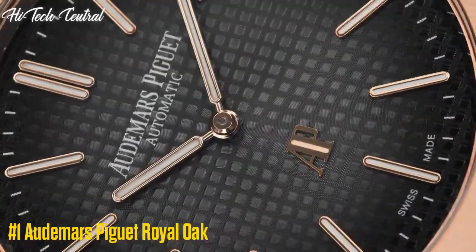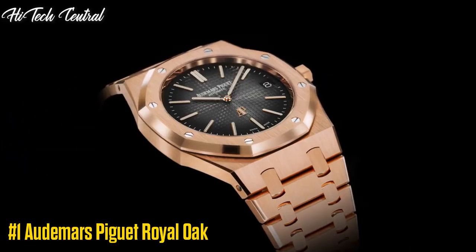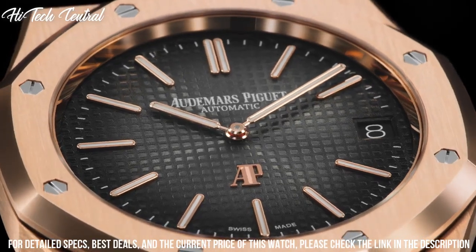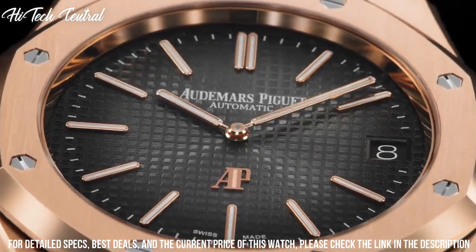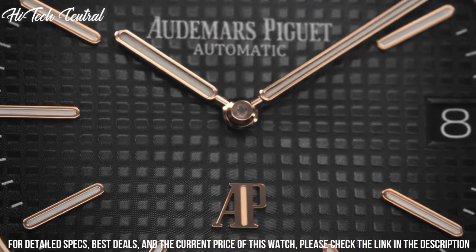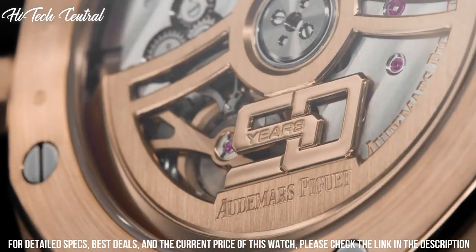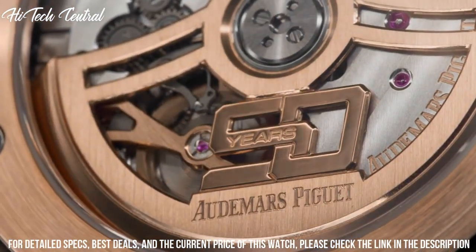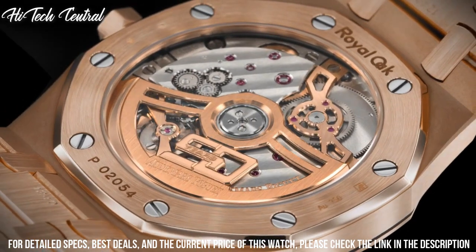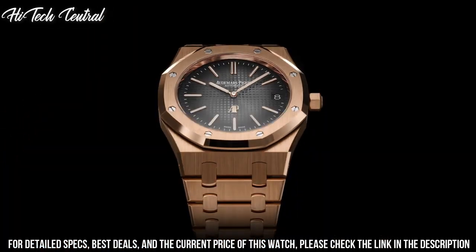Number 1: Audemars Piguet Royal Oak. Stainless steel case with a stainless steel bracelet, fixed stainless steel bezel. Black dial with luminous hands and index hour markers, with minute markers around the outer rim. Dial type: analog, luminescent hands and markers. Date display at the 3 o'clock position. Automatic movement with a 60-hour power reserve. Scratch-resistant sapphire crystal.